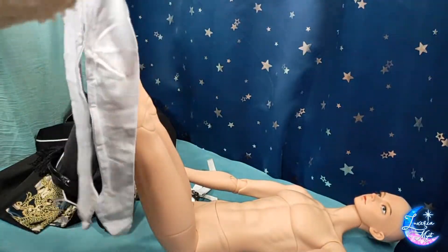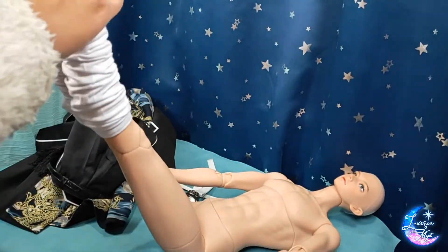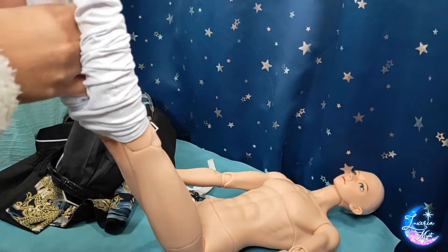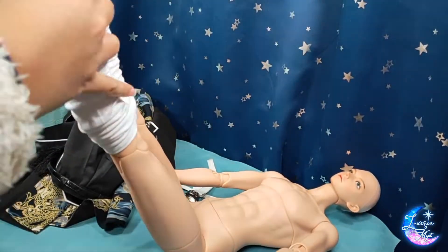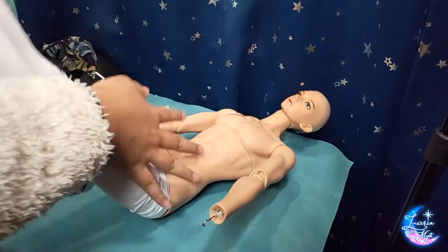Welcome everybody to another BJD related video. Today we will be taking a look at how well Ringdoll's grown clothes actually fit Long Souls Grace, specifically the version 3 body.